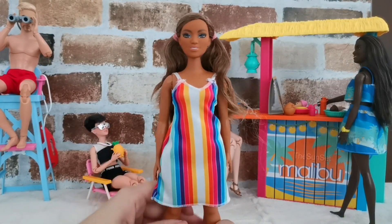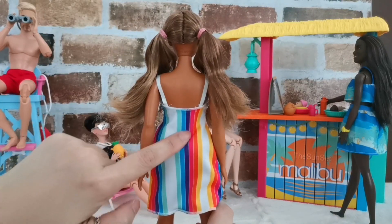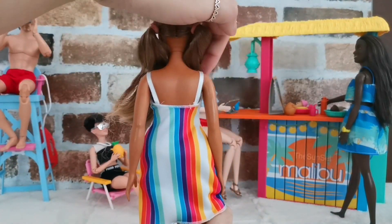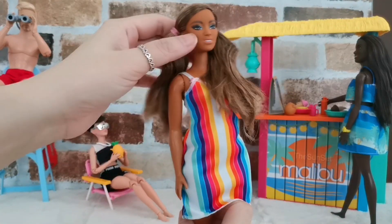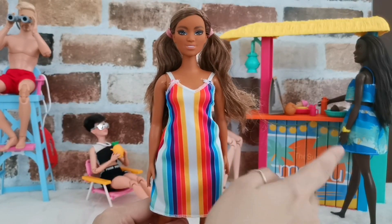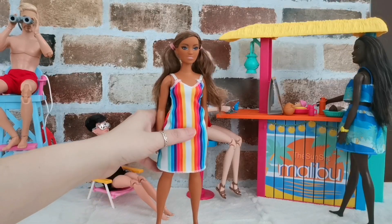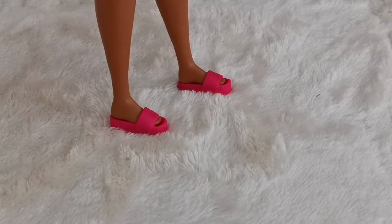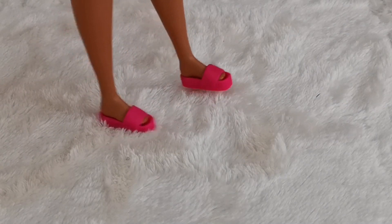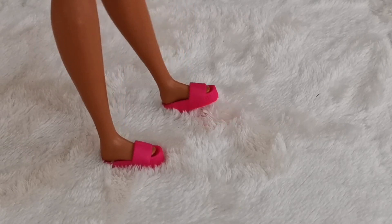This is her dress — very beautiful and vibrant, I love this dress. There is no velcro at the back, just a white ribbon kind of strap going on, so taking off her dress would not be too difficult. I'm hoping they can swap their outfits together. For her footwear, she's wearing pink slip-on wedge slippers, which is really cute.